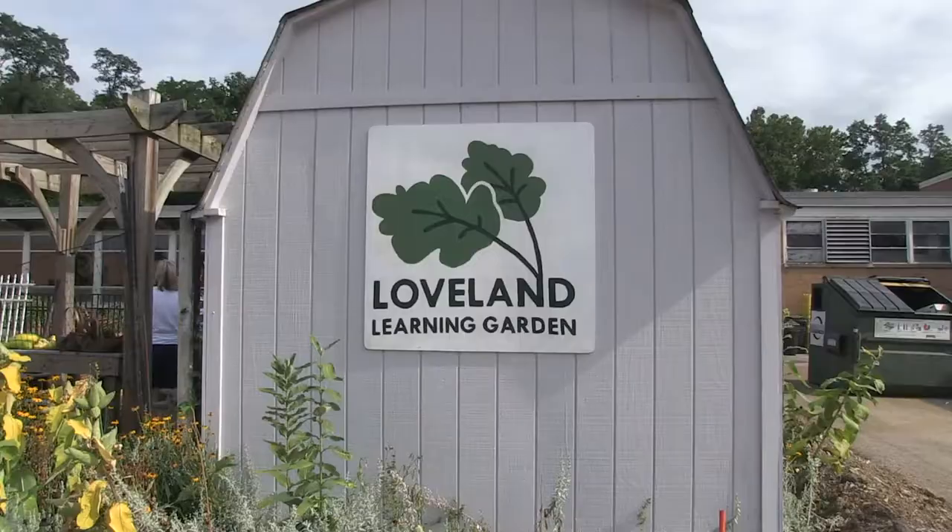We also maintain a nature trail behind the school. The nice thing about nature trails is it gives a different environment for learning about nature and the outdoors. Up on the trail, they can learn about decomposing logs or patterns in nature by looking at the various leaves, sticks, and objects along the trail floor.